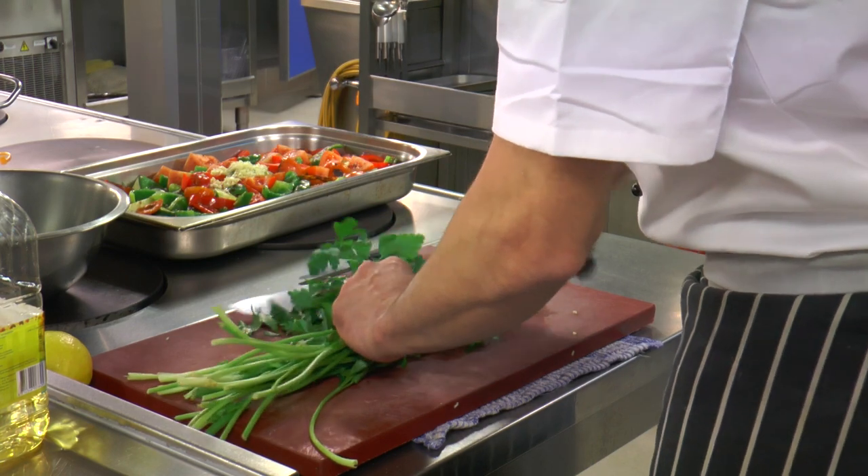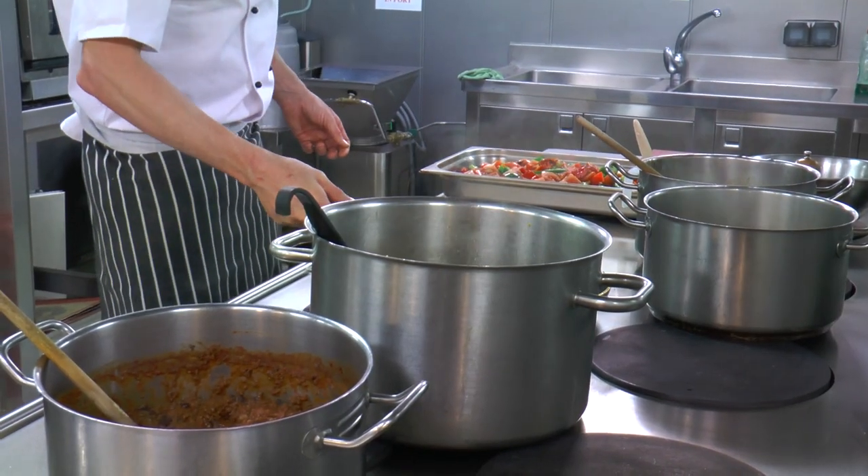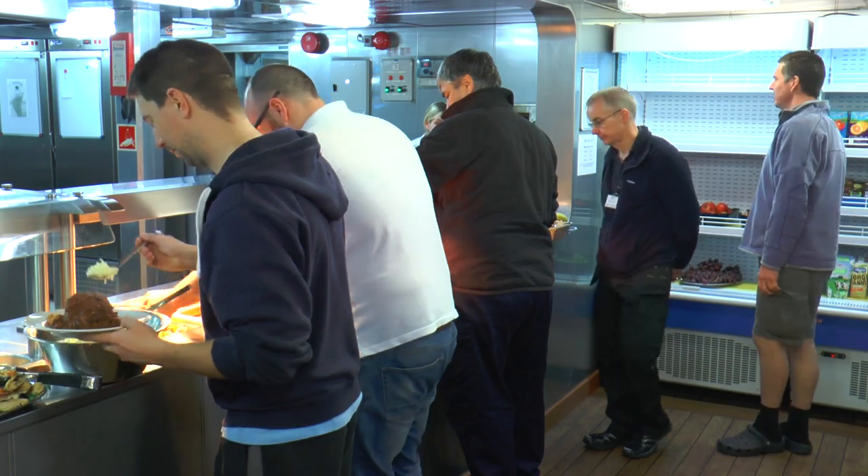For the evening meal we do a starter, a main course, and a dessert — sometimes two or three choices. We try to keep a wide variety of food because we have different scientists on board from all parts of the world. A cruise can last four weeks, so that's a lot of meals.